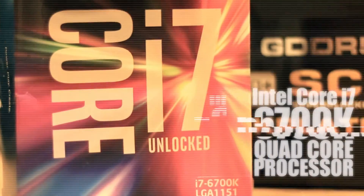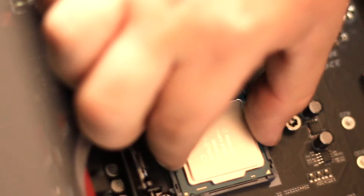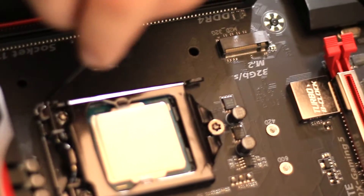For our CPU, we chose the Intel Core i7-6700K, which is a quad-core Skylake chip running at 4.2GHz. We went for this CPU over the 6 or 8 core CPU due to it being 3 times cheaper without a huge drop in performance while video editing and rendering.